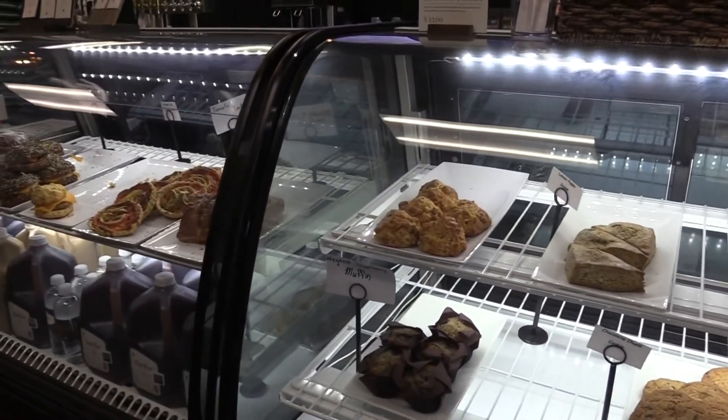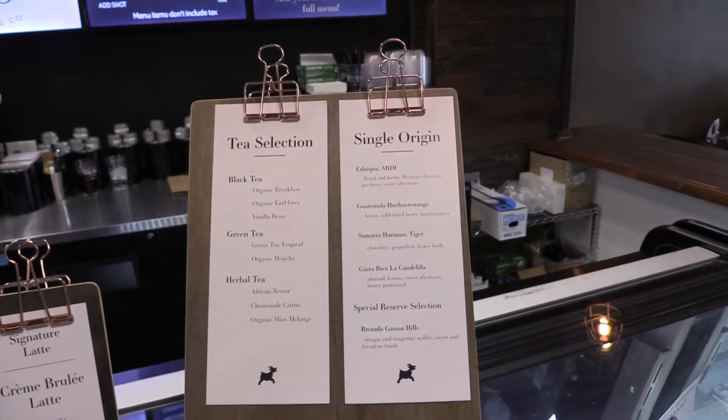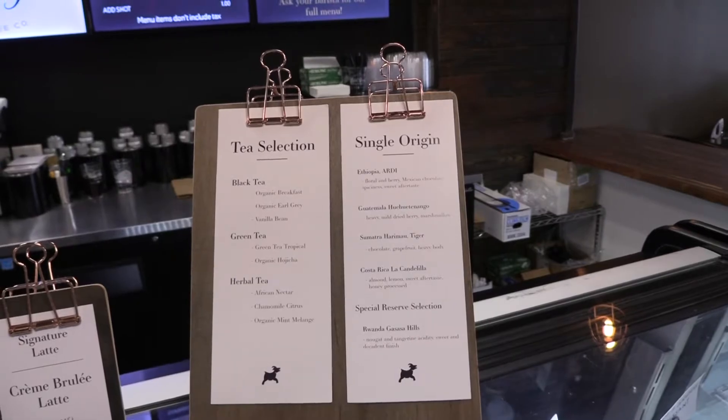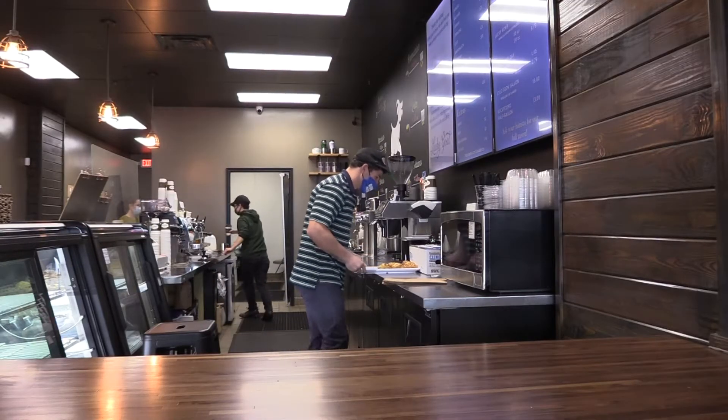It has everything you need for a productive homework session: great coffee, a clean space, and friendly baristas. I even got to sit down with a couple of them to ask them why UNF students should go to Lucky Goat.